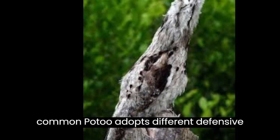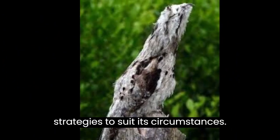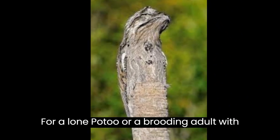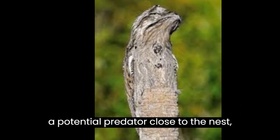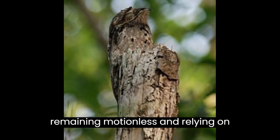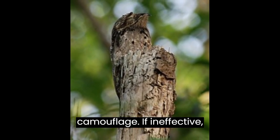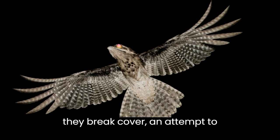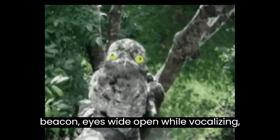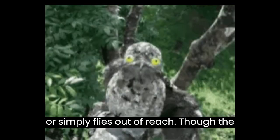The common Potoo adopts different defensive strategies to suit its circumstances. For a lone Potoo, or a brooding adult with a potential predator close to the nest, the bird attempts to avoid detection by remaining motionless and relying on camouflage. If ineffective, they break cover and attempt to intimidate the predator by opening its beak and eyes wide open while vocalizing, or simply flies out of reach.